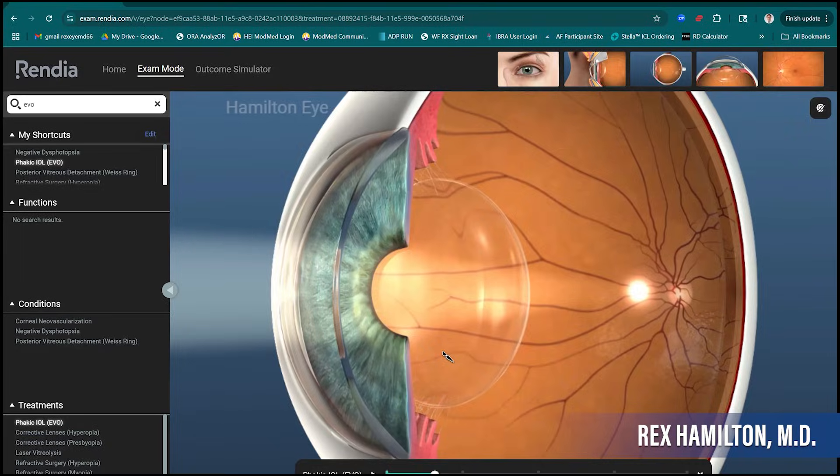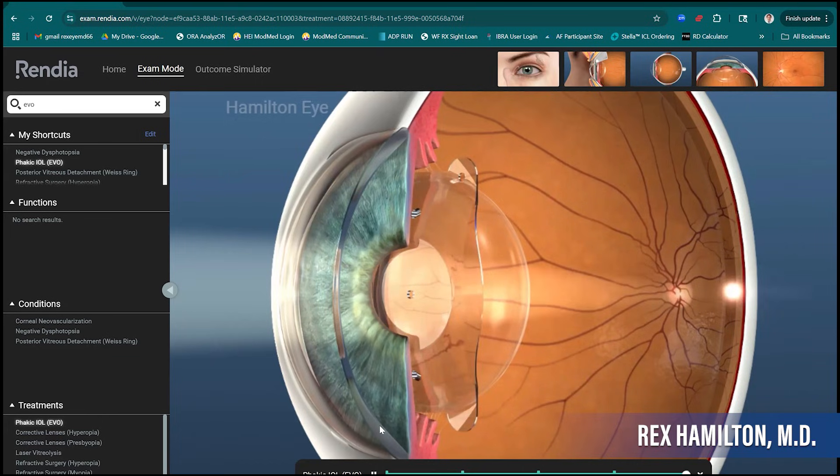Outside of preparing for a future RLE procedure, are there other circumstances where you'd remove the lens? Very rare situations — the sizing may be off. When I say size, I'm not talking about the power, but the overall length of the lens. The lens comes in four different sizes, and it's my job to figure out the perfect size for each individual eye. There's about a 2% to 3% chance the lens is not the perfect size, and we'd want to switch to a different size — which again underscores that it's a reversible procedure.